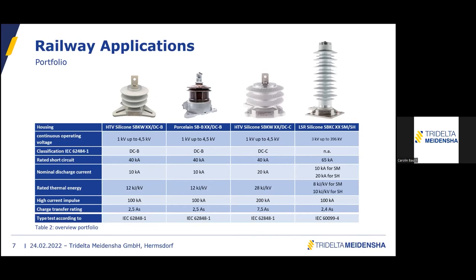Regarding Network Rail in the UK and the 25 kV AC range: right now we have no real access to the UK market, but we want to enter it. According to the specification we would fulfill requirements, but the problem is we do not have a homologation yet. We are in the process of expanding more into the UK area.